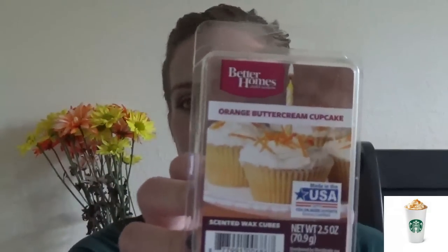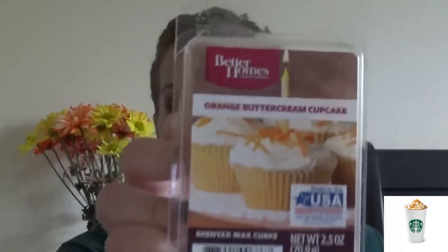Next is the Better Homes and Gardens melt wax things. You can use these in your Glade wax melt warmer or your Scentsy — whatever wax melt warmer you have — and these are only two bucks and they smell so good. This one is the orange buttercream cupcake. I also have a crisp fall air one, which smells really great. It seriously makes your house smell like freshly baked orange cupcakes, but it also makes me really hungry.